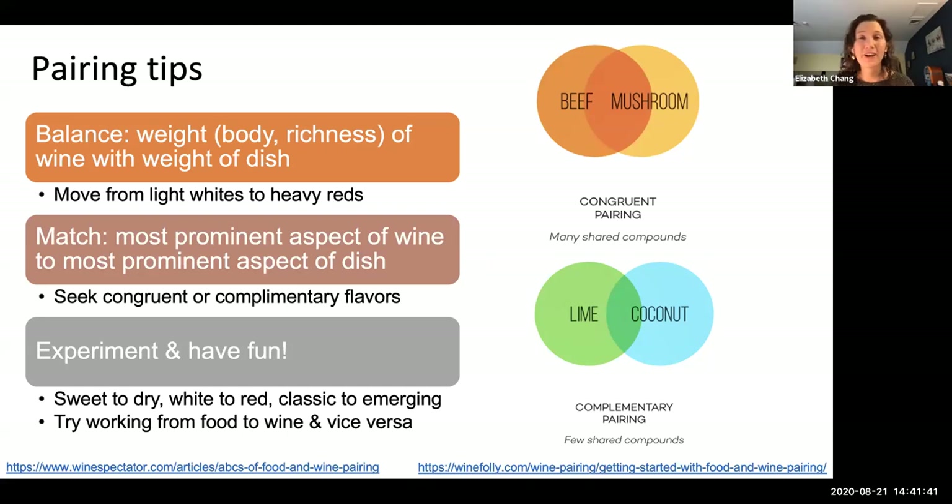Finally, experiment and have fun. I really recommend just trying things from your liquor store. People tend to move over time from sweet wine to dry wine, white to red, and from classic to emerging regions. Sometimes it's fun to pick the food first and find wine to match, and sometimes fun to go the opposite direction — find a few bottles at the wine store and work backwards, pairing your food to your wine.